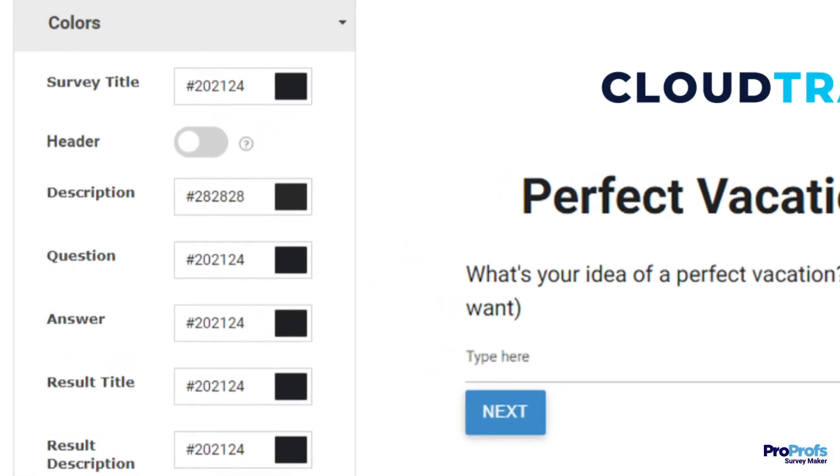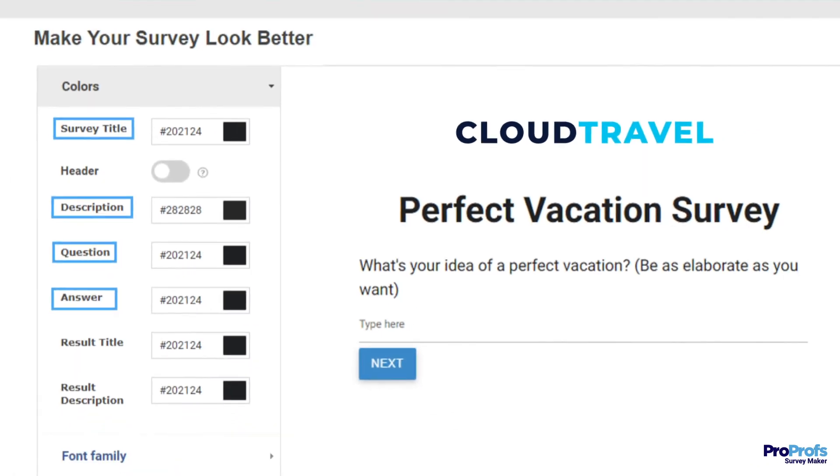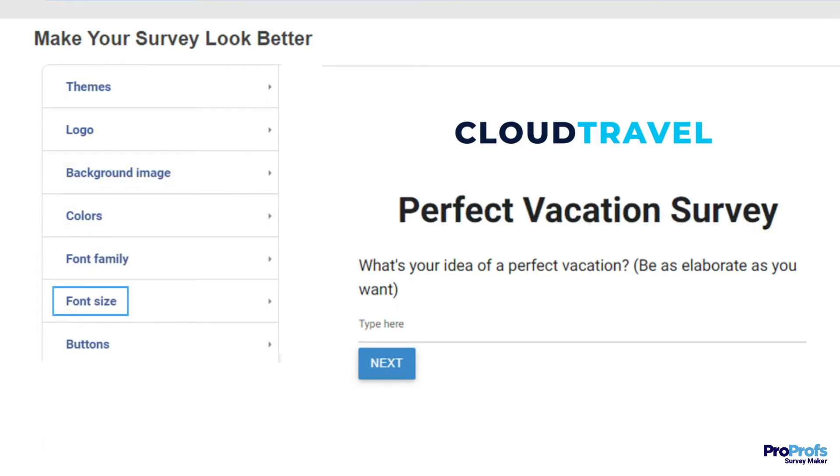ProProfs lets you play with the color of different elements like questions, survey title, description, and answer options. Remember, contrasting colors will be more readable. What's more, you can pick a suitable font from our beautiful font collection and adjust font size for each element separately.